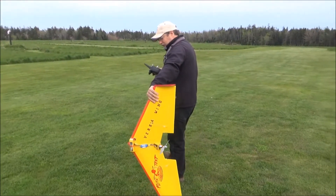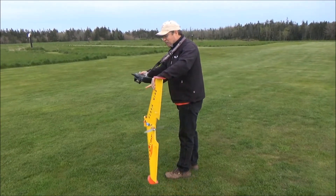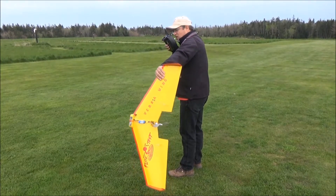Flight number two with the new paint job. Actually flight three — did the new paint job the other day. Well, two flights the other day, so that's actually four, but here we go.